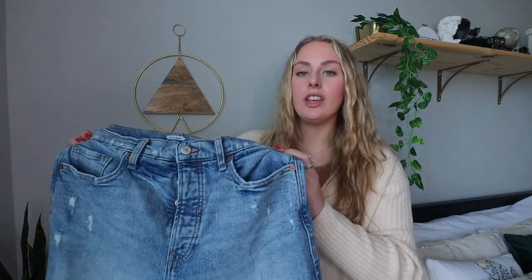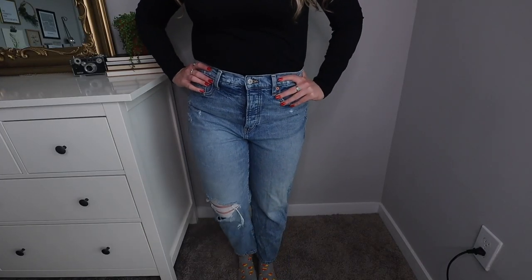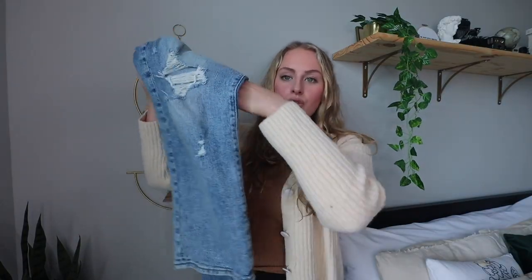Next I want to share two pairs of denim jeans carrying me through fall and winter. First are these Old Navy Sky High straight jeans — the most comfortable, flattering, appropriately-sized jeans I think I've ever found. They're a straight leg, not too baggy but not too skinny.